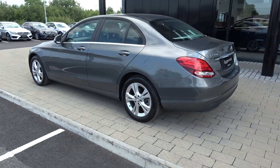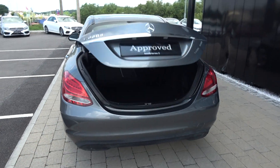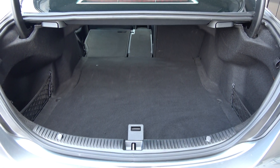Just pop the lid open on the boot using your Mercedes key fob, and you'll see what a fantastic size boot space there is on the Mercedes-Benz C-Class. You can split and fold your rear seat 60/40, providing you more boot space should you need it.